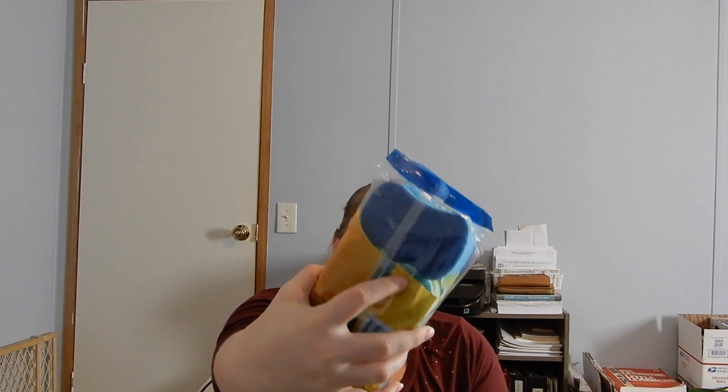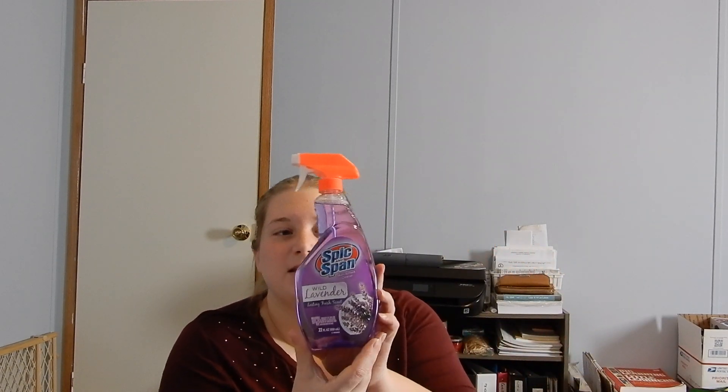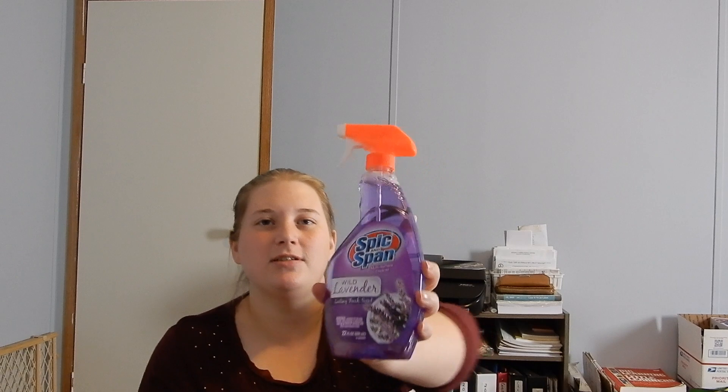Next I have here just some simple sponges — they've got the abrasive on one side and normal sponge on the other. I go through sponges a lot. The second somebody leaves a sponge out wet and it gets any type of smell, it's got to go in the garbage — you can't do it. So I always keep extra sponges on hand.